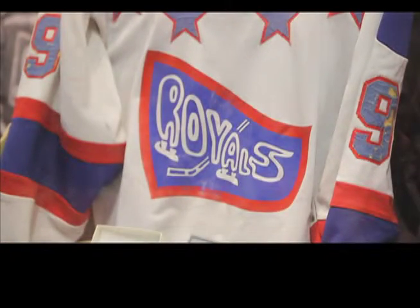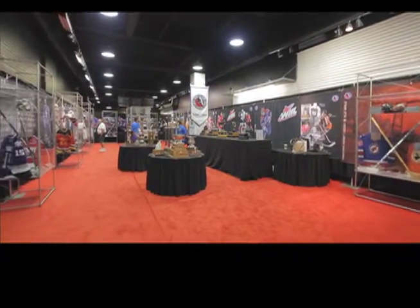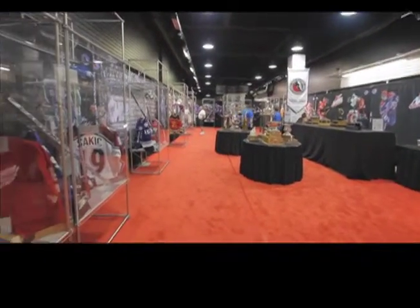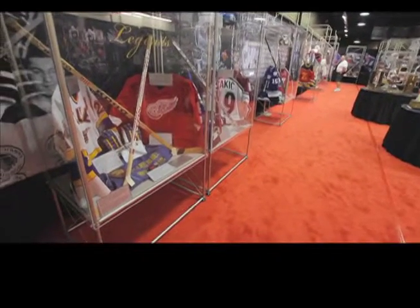Everything's absolutely free — just come on in, take a look, browse as long as you want, take photos, bring your cameras. It's all mall hours, so from about 9 or 9:30 until later at night, so come in and enjoy. That's what it's here for.